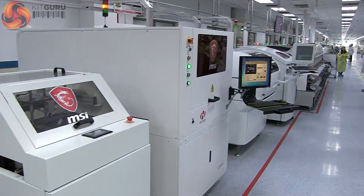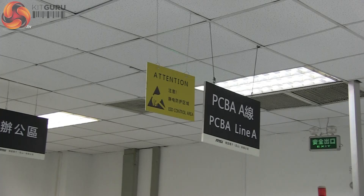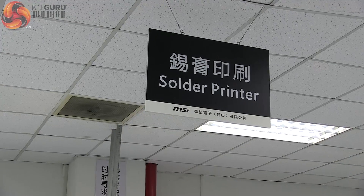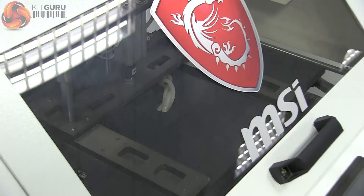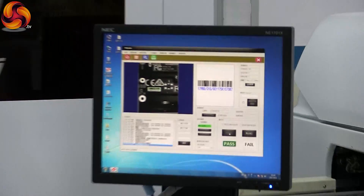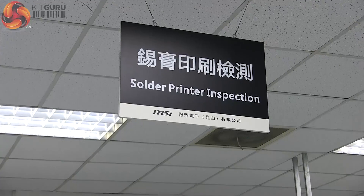It all starts with a printed circuit board. We began our investigation on PCB assembly line A. Each PCB moves automatically from machine to machine. Components are added, soldered and then checked, both by computers and by human quality control experts.